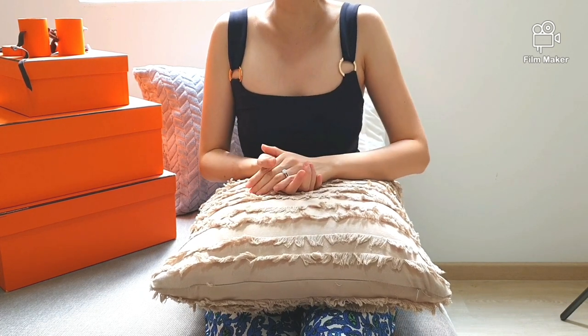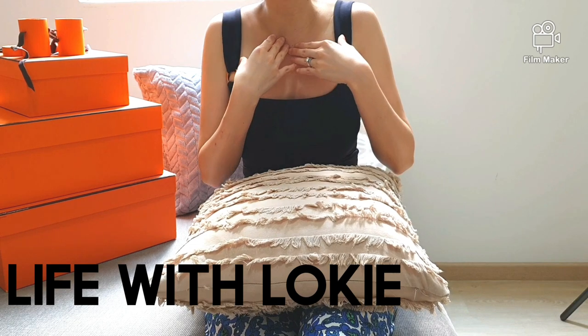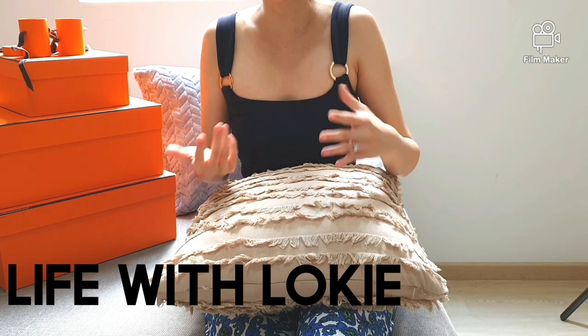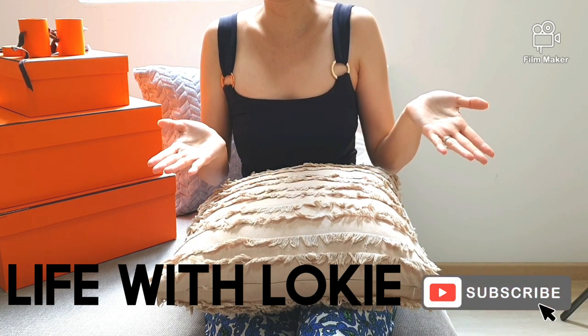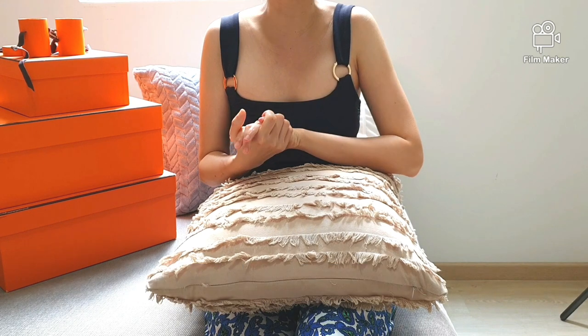For those of you new to my channel, hello and welcome! My name is Loki and I love chit-chatting about pre-loved and vintage luxury and leathers. So if you're into this, I would love to invite you to subscribe and join my family. So without further ado, let's dig deeper into the truths about the Beluga whale leather.